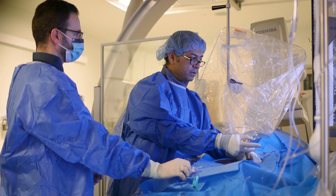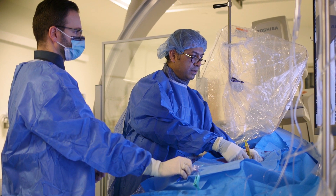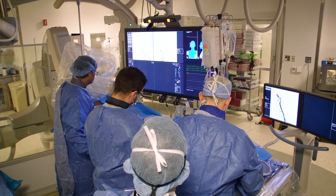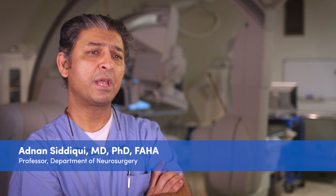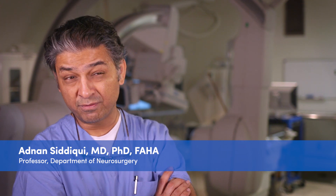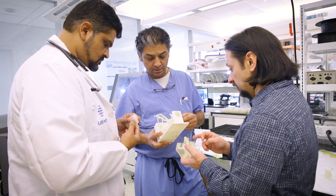I still remember a case where somebody had a difficult aneurysm to treat and the current technology probably would not have been perfect, but there was this new device. Prior to actually performing the procedure,